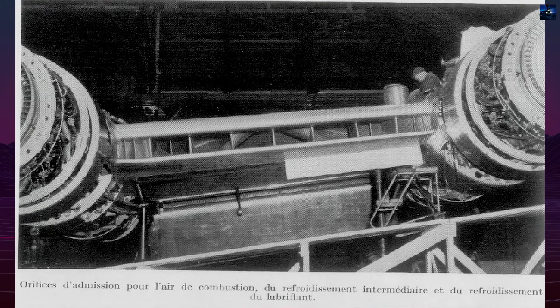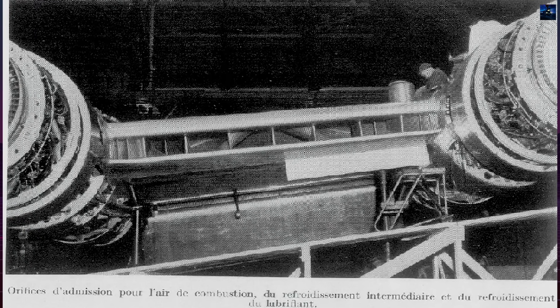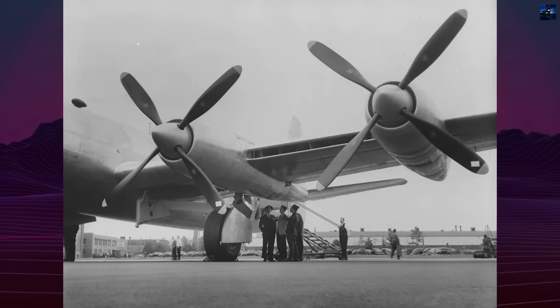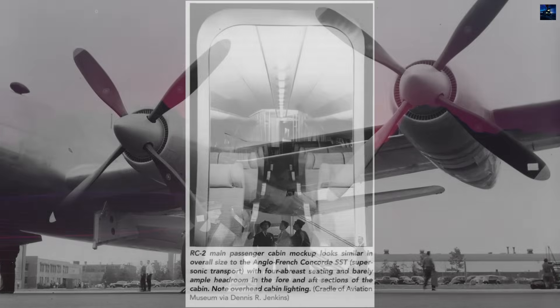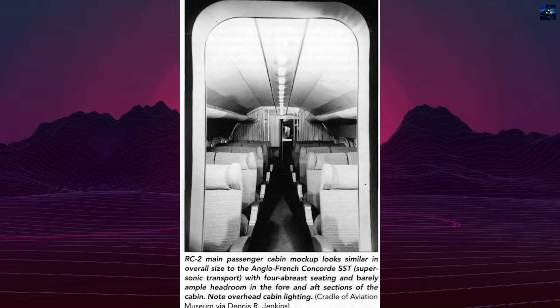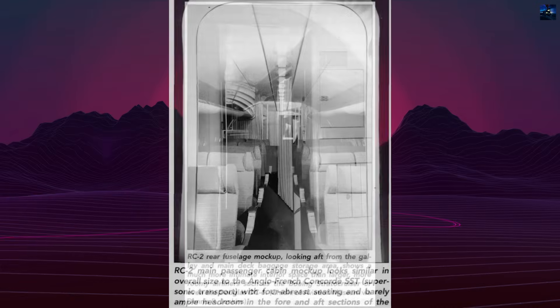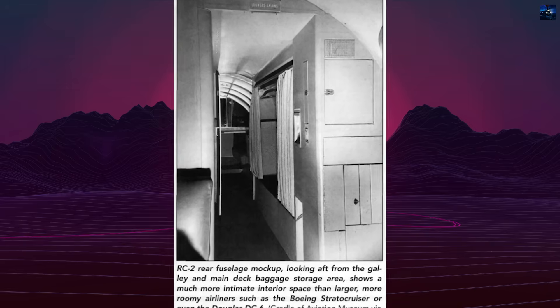The engine nacelles, longer than a complete P-47 fuselage, extended fore and aft of the wing. Air intakes spanning 25% of the wing's leading edge captured high-pressure airflow between engines, providing ram effect for superchargers. Exhaust gases from twin General Electric turbochargers per engine created additional thrust equivalent to 250 horsepower each during high-altitude cruise.